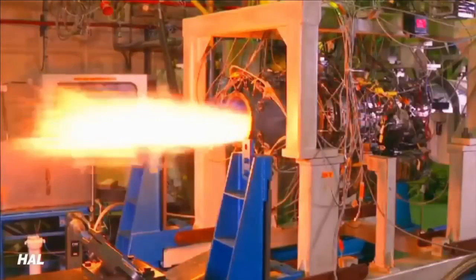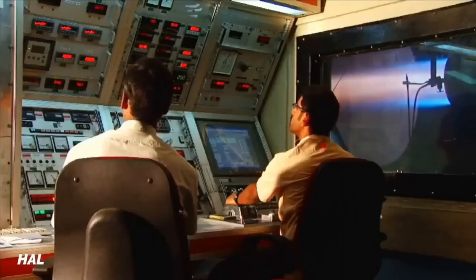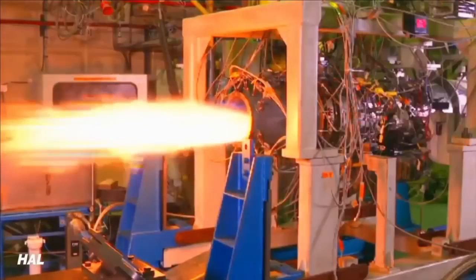The HTFE-25 features a lot of 3D-printed components made using an alloy of titanium, aluminium, and vanadium in the ratio of 1:6:4. This alloy is also called alpha-beta titanium alloy, which exhibits high strength, low density, and good corrosion resistance. It is one of the most commonly used titanium alloys found in engines.